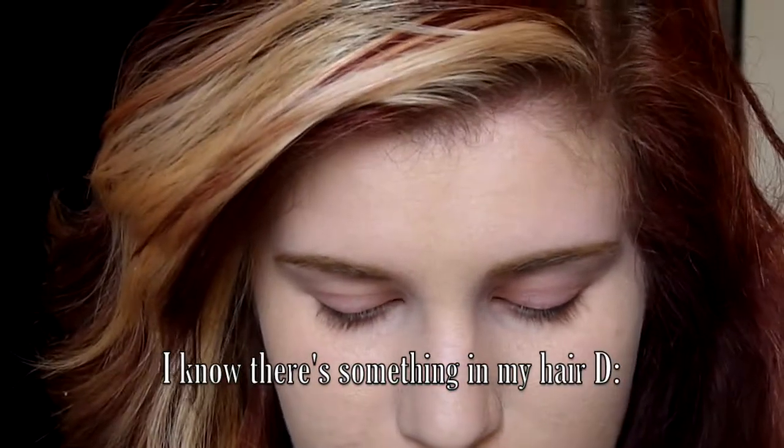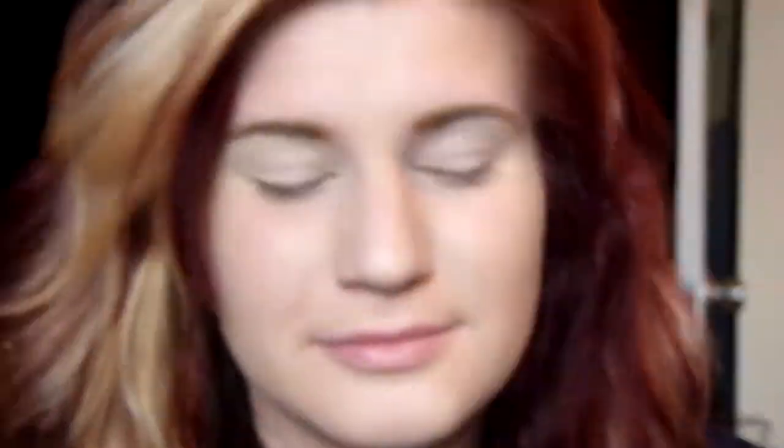I'm starting out with my Milani brow fix, filling in my brows with that. Then I'm taking my Milani brow wax and setting my brows. Now I'm taking the Urban Decay in Eden and putting that all over my lid to get a nice base and get rid of some of the redness in my eyelids. Then I'm taking the Smokes palette and taking the taupe-y gray color that's matte and using the applicator that comes with it, putting that all over my lid area as my base color, making sure I get a good even coat.